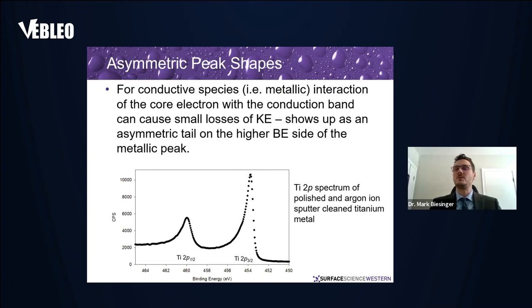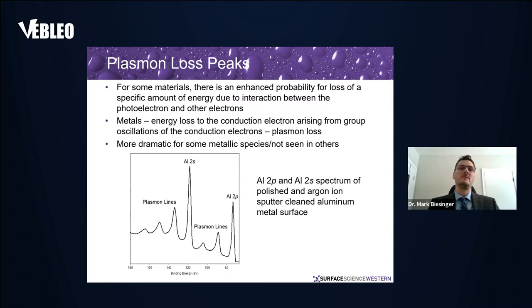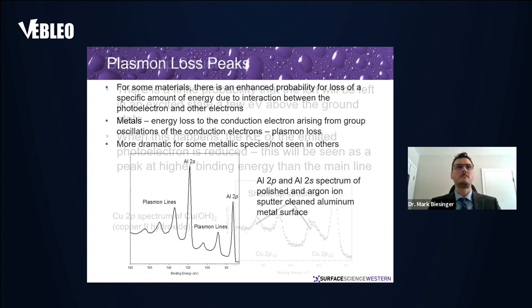For conductive or metallic species, you can get interaction of the core electrons with the conduction band, which shows up as small losses of kinetic energy — an asymmetric tail on metallic peaks that you have to factor in when curve fitting or quantifying. Plasmon loss structure is not necessarily an issue in high-resolution spectra, but in survey spectra we've seen plasmon loss peaks misidentified as other species when they really just belong to the main element.